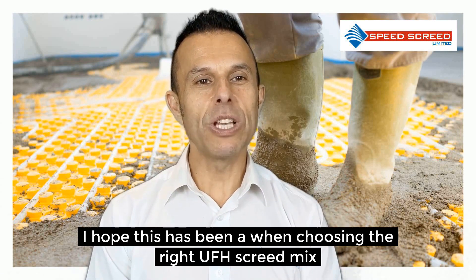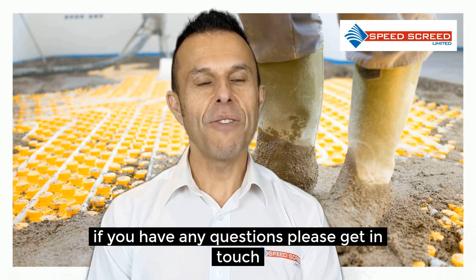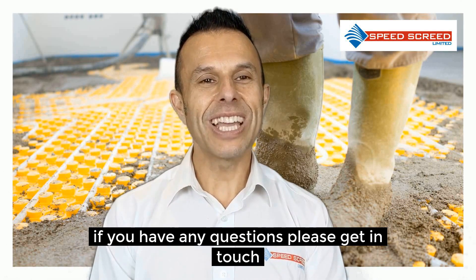I hope this has been a help when choosing the right underfloor heating screed mix. If you have any further questions, please get in touch.